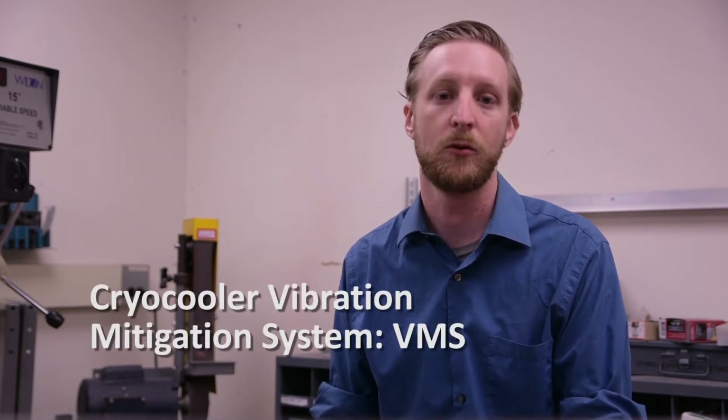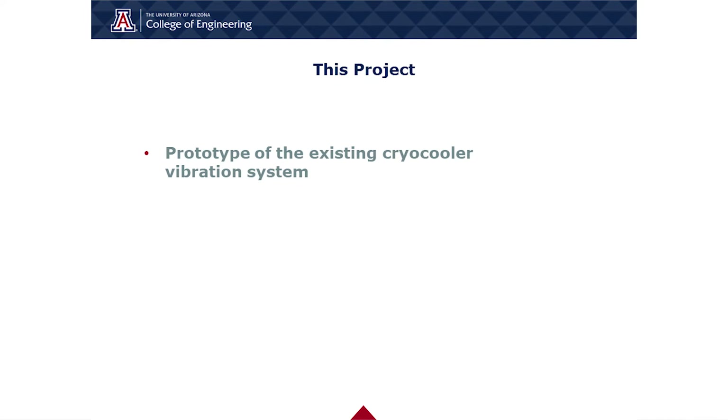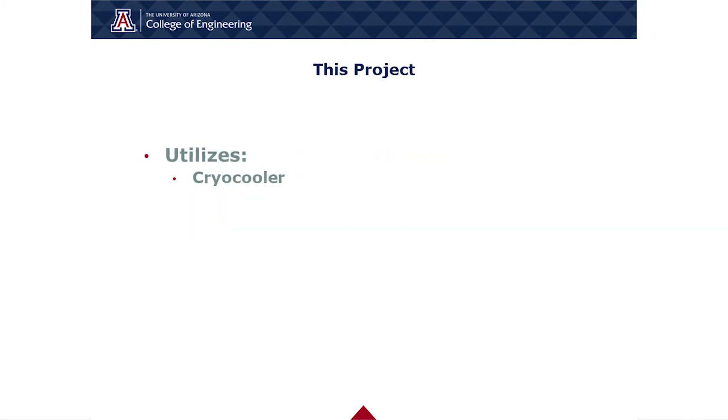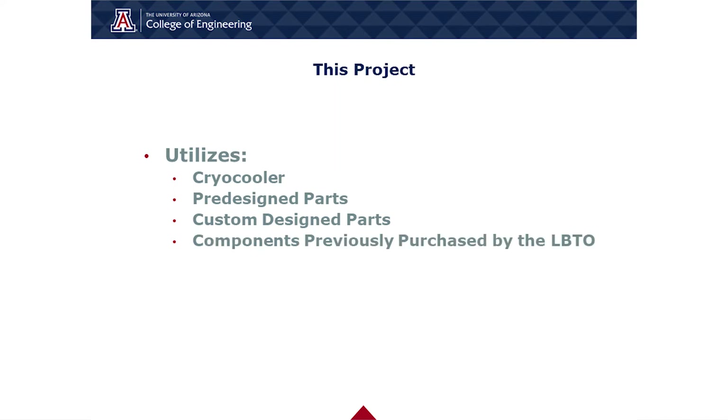The LBTO was looking for an accurate and functioning prototype of the cryocooler vibration mitigation system, or VMS, that would allow for further design analyses for future improvements to the system. The VMS project is a prototype of the LBTO's existing cryocooler vibration system, with the purpose of recreating the vibration spectrum of the existing system. The VMS prototype utilizes a cryocooler, pre-designed parts, custom-designed artificial loading and mounting parts, as well as previously purchased components provided by the LBTO.